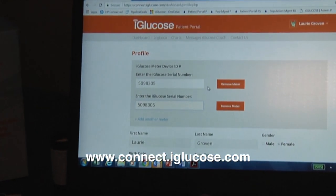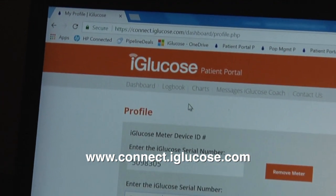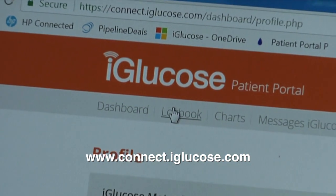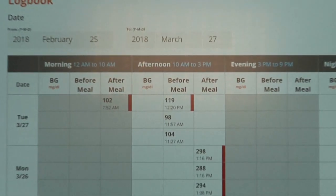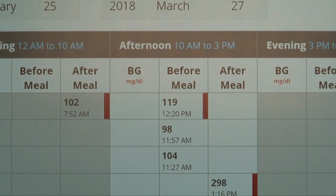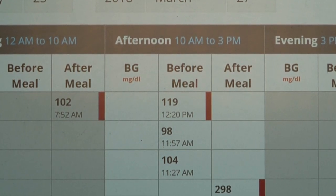Complete a simple profile at connect.iglucose.com and your result will immediately be recorded in your logbook in your personal portal. You won't have to remember to write anything down or remember to bring it to your next doctor's appointment — they can pull up your logbook as well.